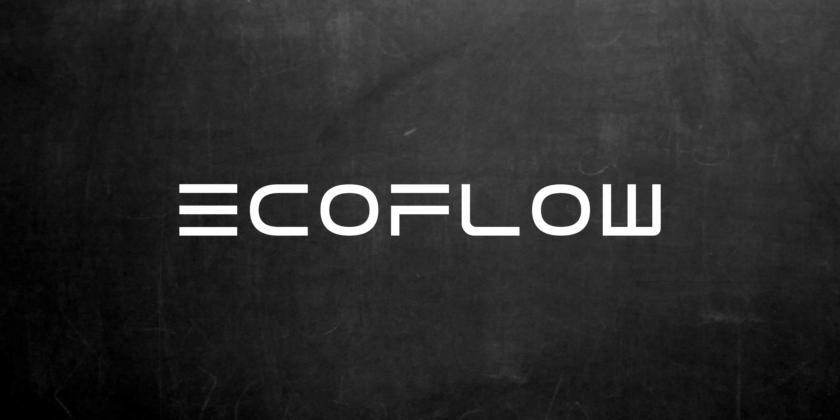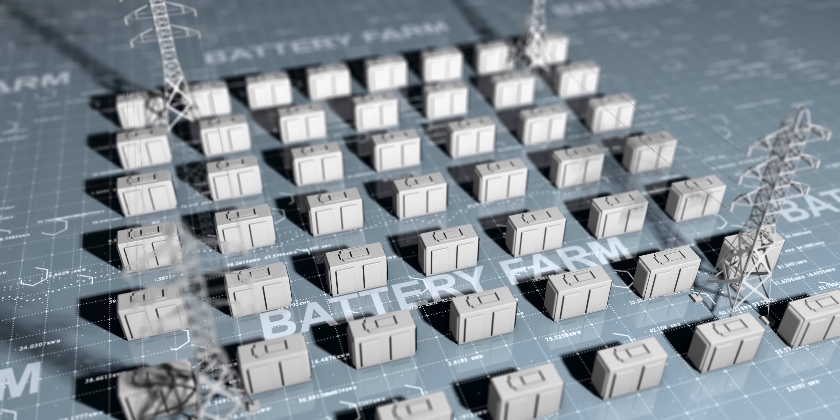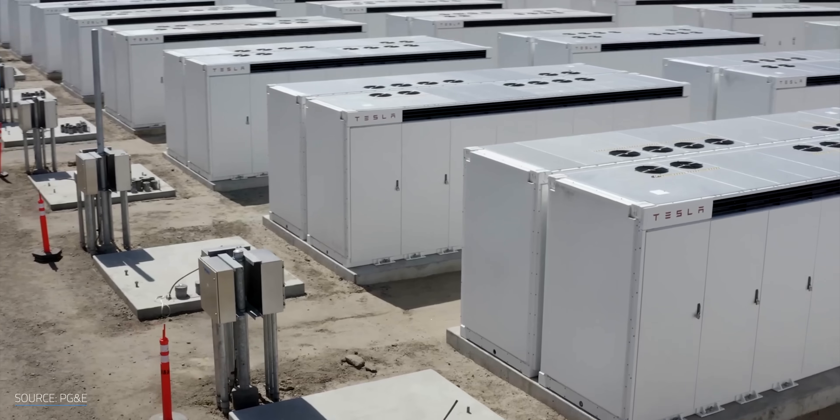A portion of this video is sponsored by EcoFlow. As the renewable energy sector continues to grow, so does our need for better and cheaper energy storage, which is why our reliance on lithium could become a bit of a problem.